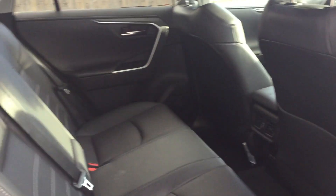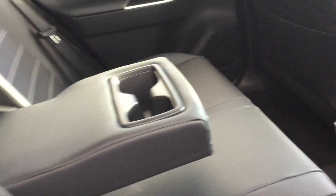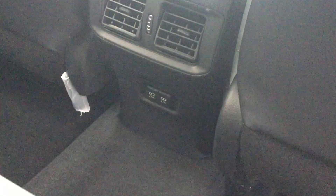Here in the back seat, our passengers are not left out. We do have heated seats in the back as well, so they have a nice comfortable ride, especially during the winter months. We've got armrests and cup holders, vents in the back, and two USB charging ports back here as well.